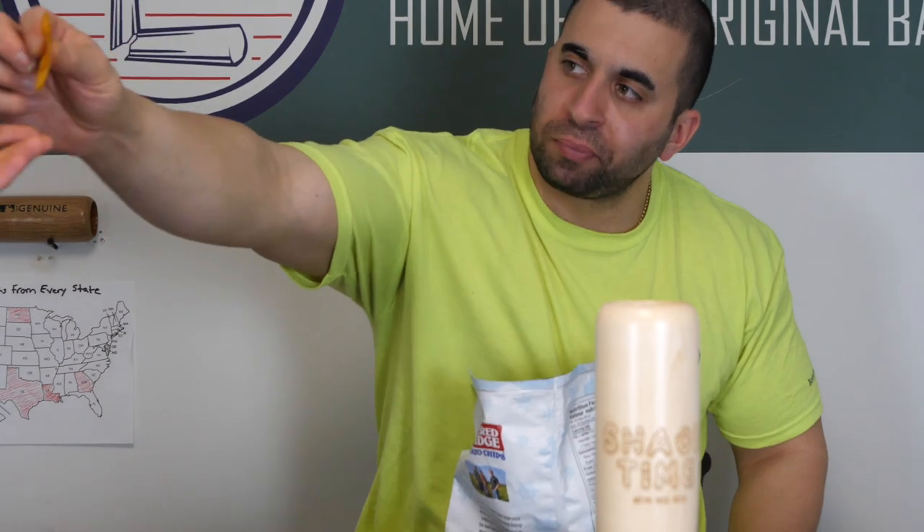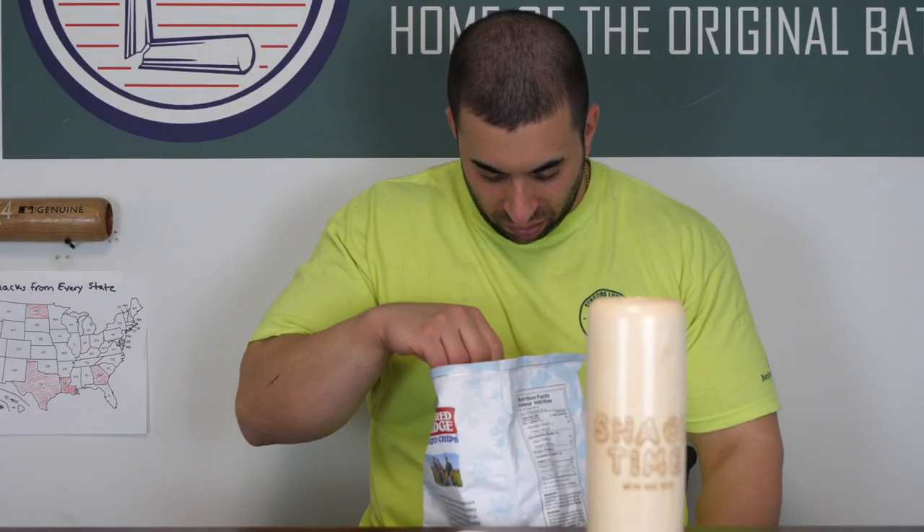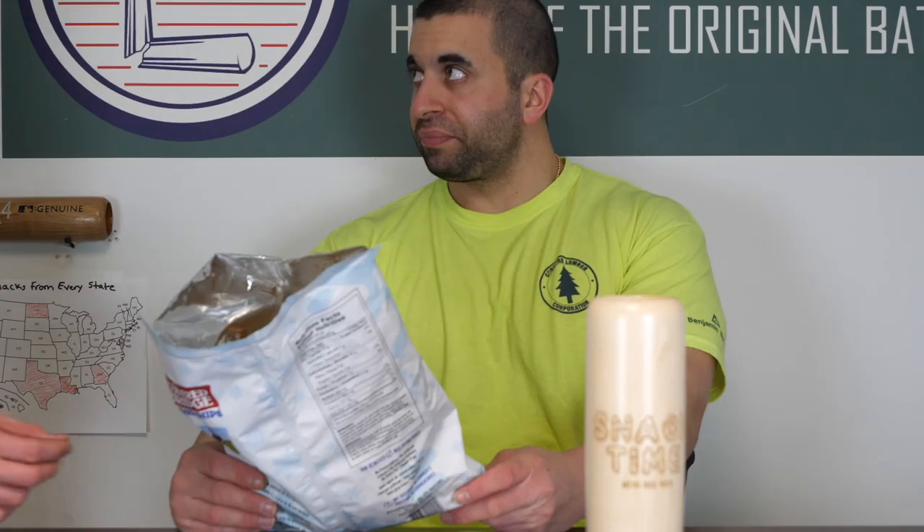So you got to try it. Here you go. That tastes like dill pickle. Did I give you the wrong one? Try that one. They all look orange. I think that was ketchup.